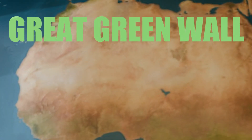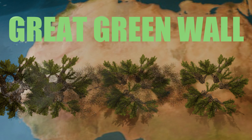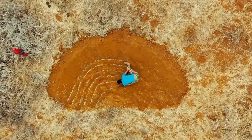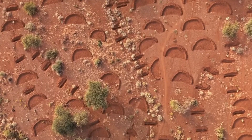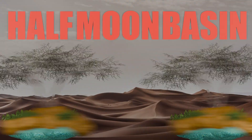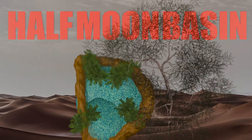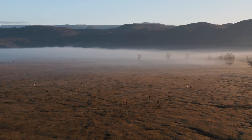Let me introduce you to the Great Green Wall project and the small crescent-shaped hole in the ground that's putting Africa back in the fight against the sand. It's called the Half Moon Basin — just a shallow, curved ditch carved into the earth by hand.